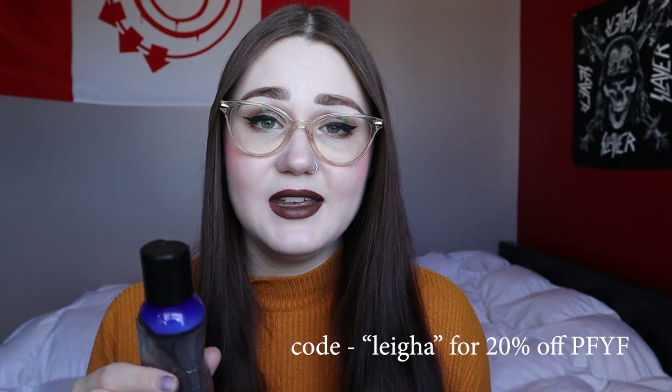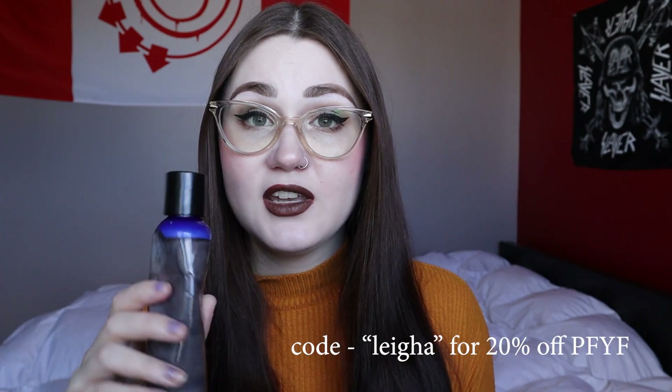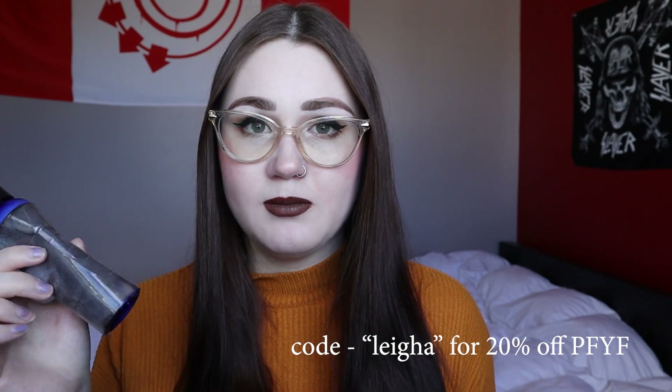I do have a discount code with Pretties for Your Face — it's Leah. I'll put it up on the screen if you want to get 20% off, but no pressure to use my code. This product will be rolling out, so that's a second card we will be drawing at the end of this video.